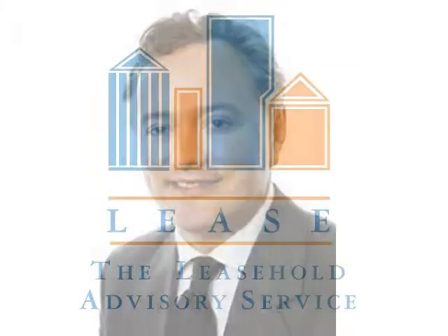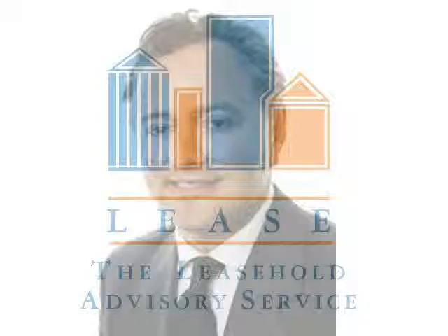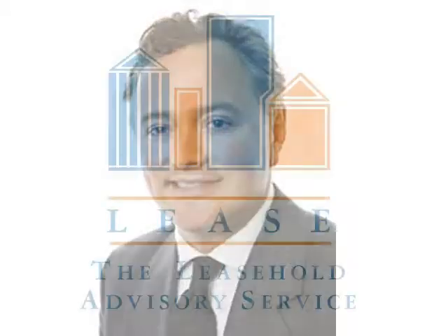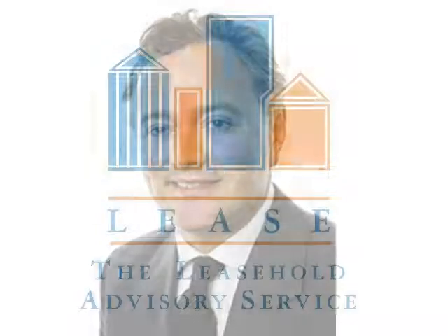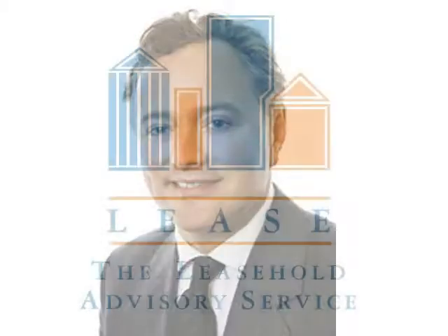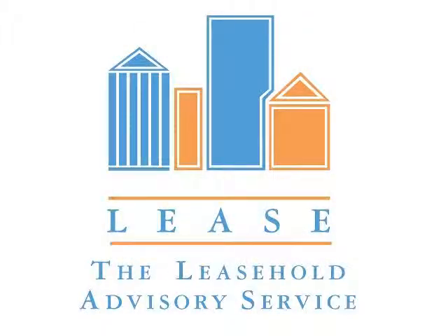I own a flat in a block. There are 20 flats in total in the building. I've been living there for 10 years. A lot of my neighbours have sold on since then and a number of the current owners sublet. We do have managing agents and they provide a fairly decent service. We have little involvement with the freeholder who lives far away. I've just received an offer notice from the freeholder's solicitors. Tell me, what should I look out for?